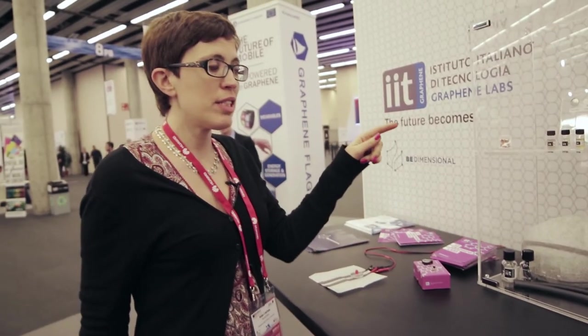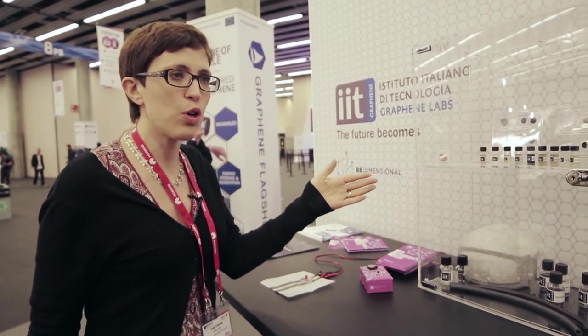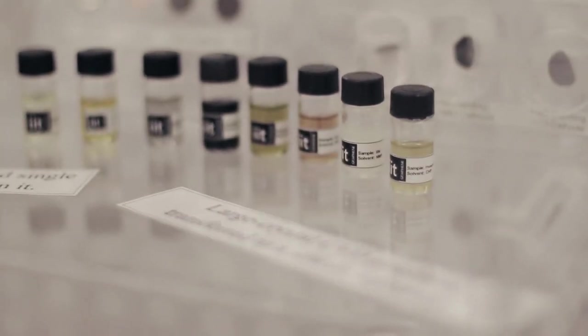We are producing different types of graphene, but the most interesting that I would talk about are the graphene inks. It's really an ink that we can use for different devices and can be printed, coated, and sprayed quite easily.